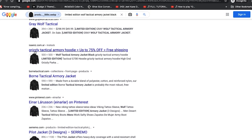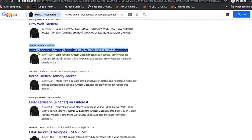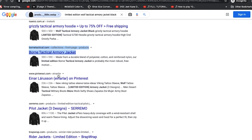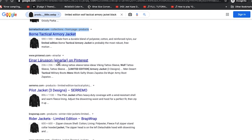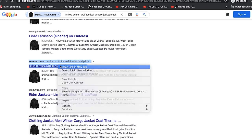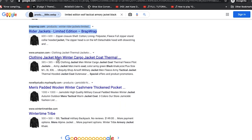Here we begin to see other non-Wolf Tactical websites. There's a Grizzly Tactical Armory Hoodie at 75% off. Born Tactical — let's open that. It looks very similar in terms of website design to Wolf Tactical, which is interesting. There's also a Pinterest result we can ignore, and then Ceramo — a familiar name if you've watched some of my previous videos. And there's a Rider Jackets listing, and interestingly an Amazon result here.